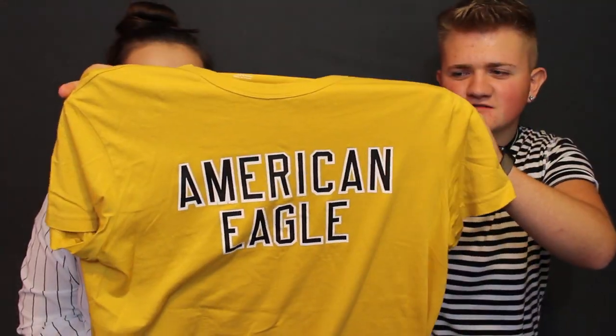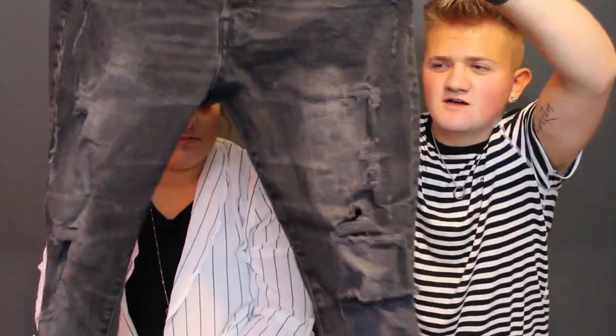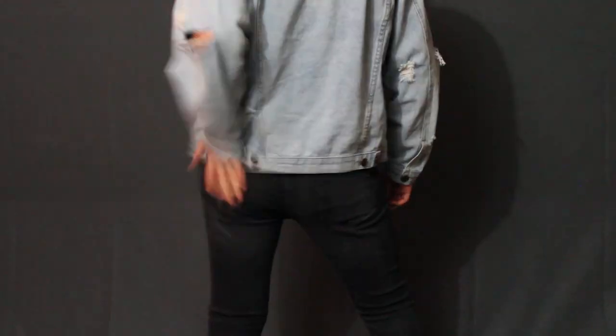For my next outfit I've got another yellow vibe but it's a brighter yellow — a plain yellow American Eagle tee with the logo on the front. Over that I have this ripped jean jacket from Route 21 with a lot of holes in it. For bottoms, a very distressed pair of black button-up jeans from H&M, paired with yellow Vans. Mustard yellow has been a big fall trend for about the last three years.